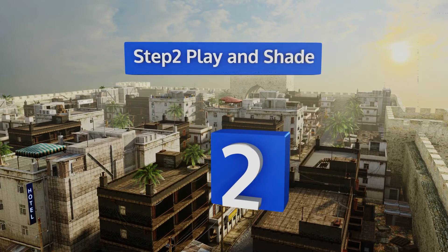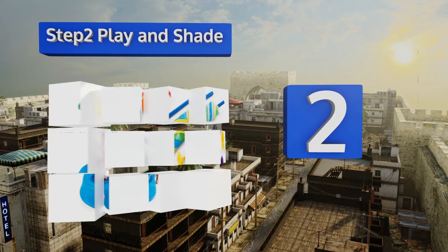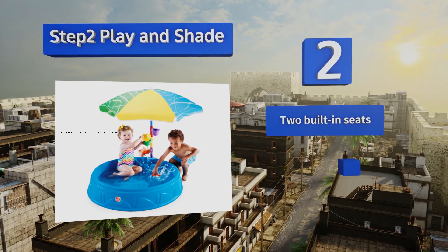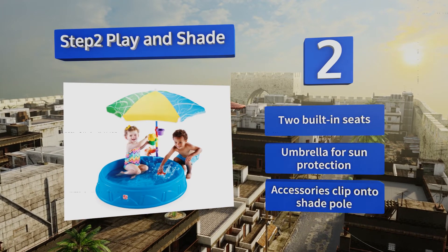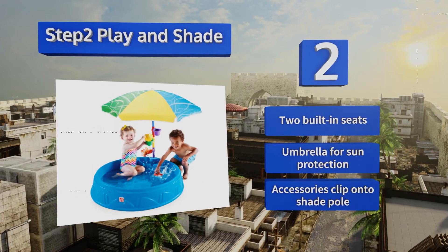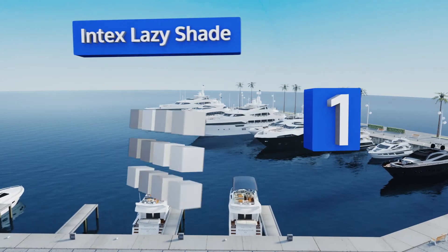At number two, unlike inflatable models, the Step Two Play and Shade is always ready to go and assembles in seconds. It includes three funnel cups and a spinning water wheel to keep kids entertained, and the molded designs on the bottom provide traction so they won't slip and fall. It's equipped with two built-in seats, an umbrella for sun protection, and accessories that clip onto the shade post.